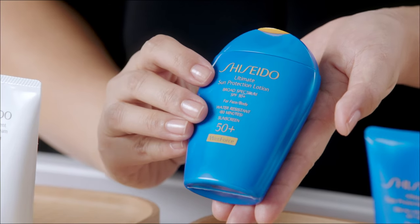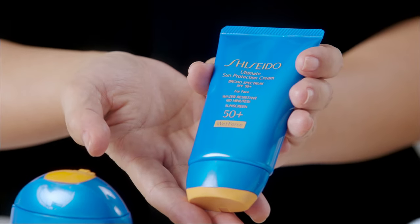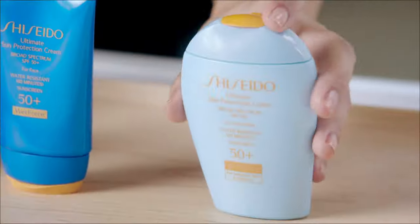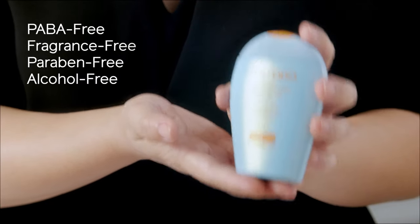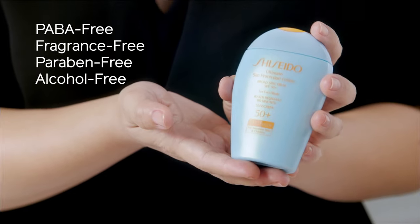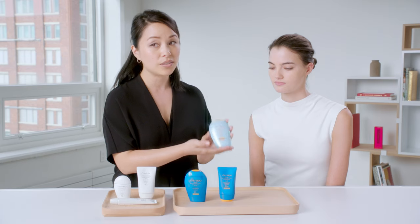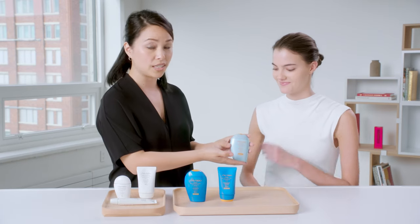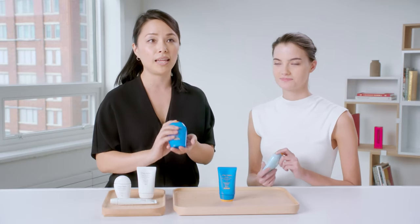The first option here is SPF 50 wet force and this is for the face and the body. Then we have a cream version that's just for the face. Most recently we've come out with a sensitive formula — this is super exciting for those of you with sensitive skin. It's a mineral-based sunscreen, PABA free, fragrance free, paraben free, and alcohol free. It contains only physical sunscreen agents including zinc oxide and titanium dioxide. This is the one Jillian is going to use today because she does have sensitive skin.